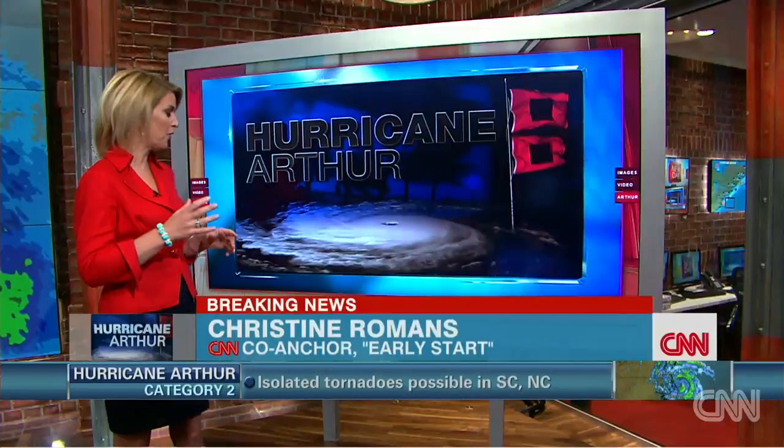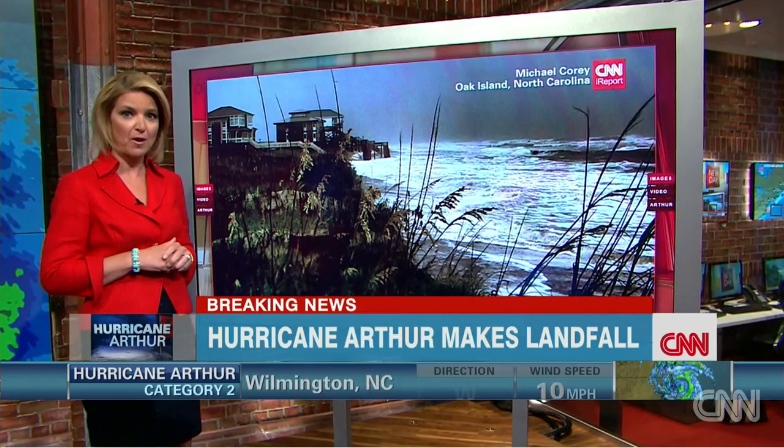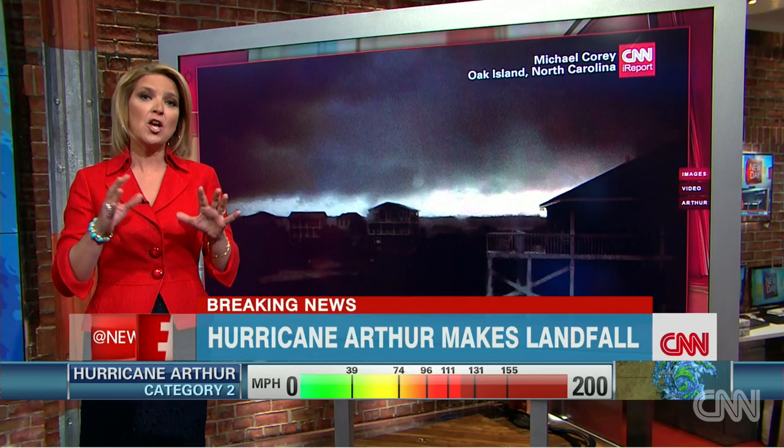We have lots of amazing photos and videos coming in here for you this morning over social media, CNN's iReport. These photos were snapped by Michael Chory in Oak Island, North Carolina. You can see things getting rough on that North Carolina shore when this photo was taken yesterday afternoon. Michael is actually vacationing from Columbus, Ohio, and captured some of these first bands of the storm from Arthur rolling on shore.